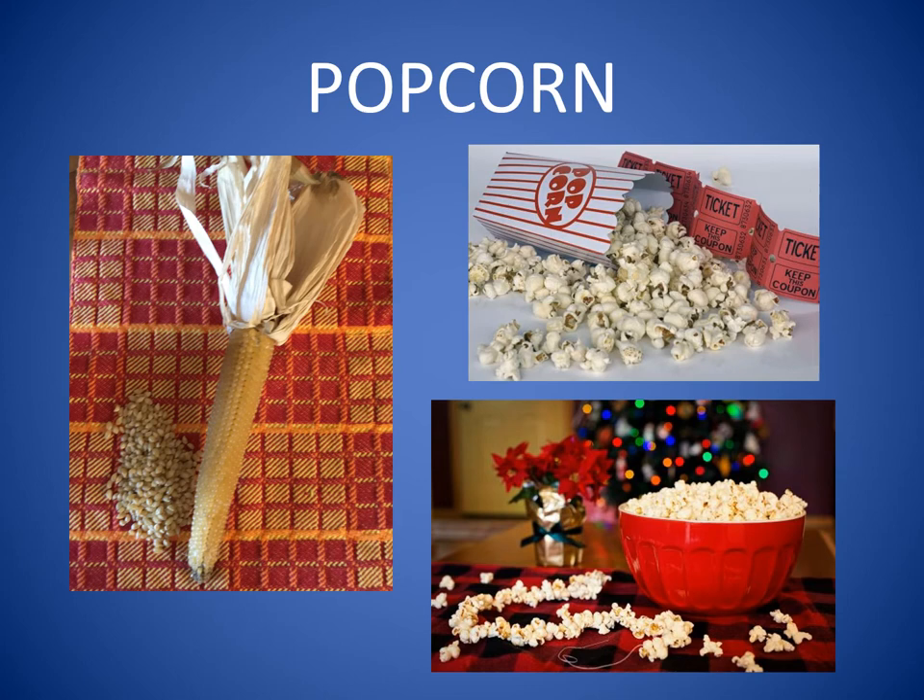How about popcorn, one of my favorite snacks, and the state of Illinois' official snack? Popcorn is grown in McHenry County and throughout the whole state. We love to eat popcorn at home and at the movies. Some people like to make decorations out of popcorn.